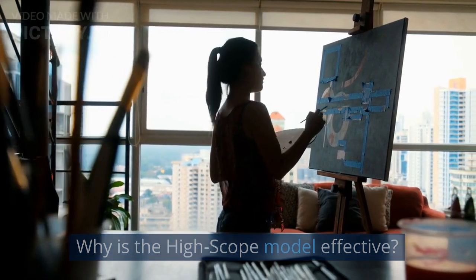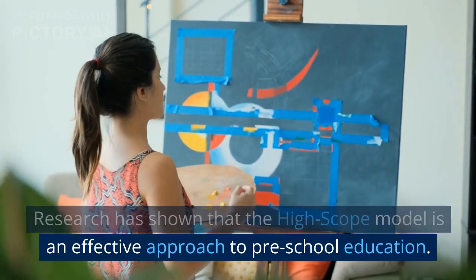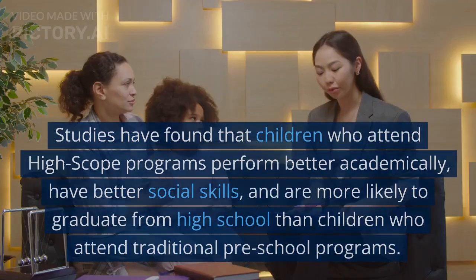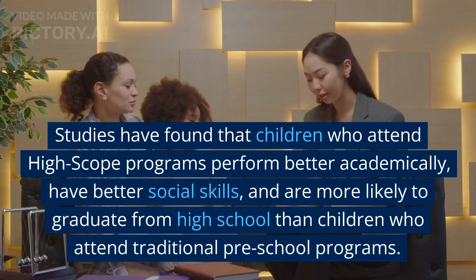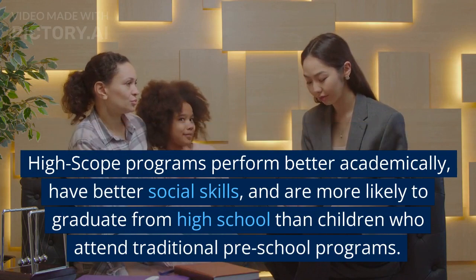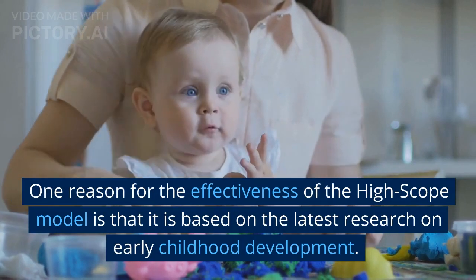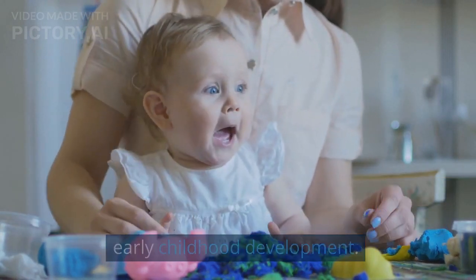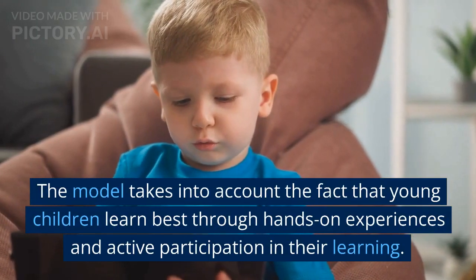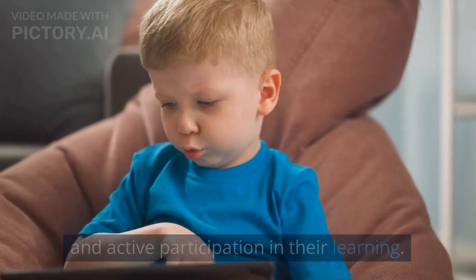Why is the HighScope model effective? Research has shown that the HighScope model is an effective approach to preschool education. Studies have found that children who attend HighScope programs perform better academically, have better social skills, and are more likely to graduate from high school than children who attend traditional preschool programs. One reason for its effectiveness is that it is based on the latest research on early childhood development, taking into account that young children learn best through hands-on experiences and active participation in their learning.